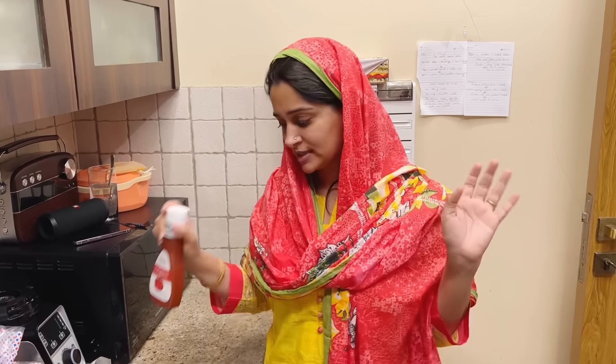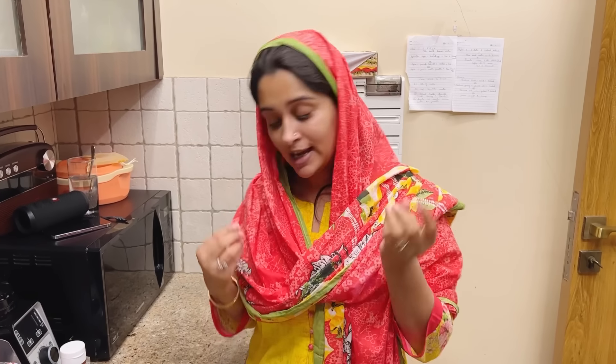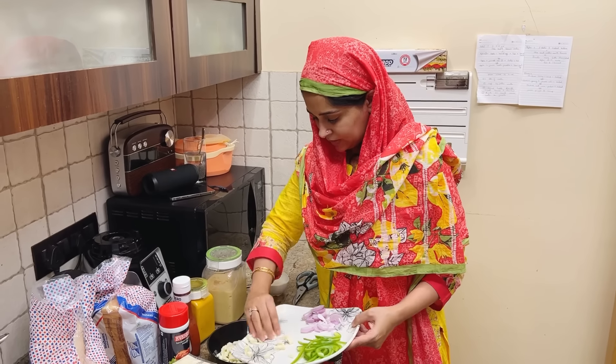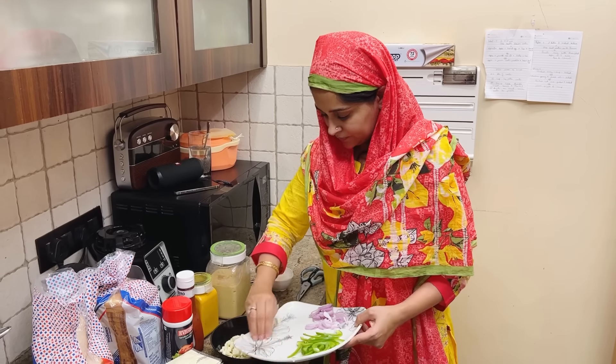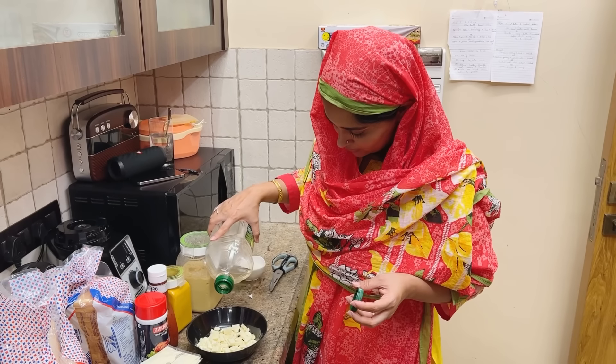First, we will marinate and sauté the paneer a little so that the paneer is not bland and will have a little flavor. So first, we will put this paneer in a bowl and add a little olive oil, a little pepper.